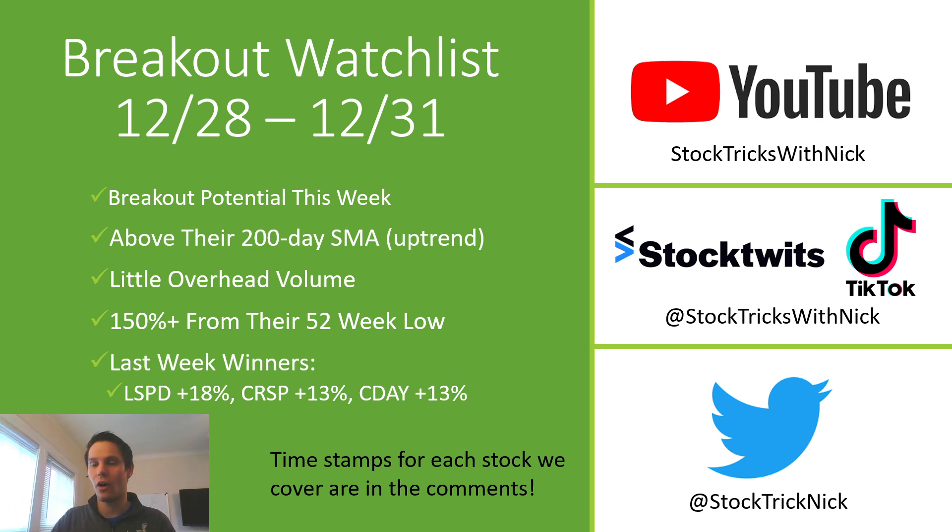For today's watch list, all of these have potential to break out within the coming week. They're all above their 200-day simple moving average, there's little overhead volume on most of them, and they're 150% or more above their 52-week low. Last week we had five stocks with 10% returns or better — the highest were LSPD at 18%, CRSP at 13%, and CDA at 13%. If you find anything useful, please leave a like and comment on any stocks you think have breakout potential. Give me a follow on StockTwits, Twitter, and TikTok as well.